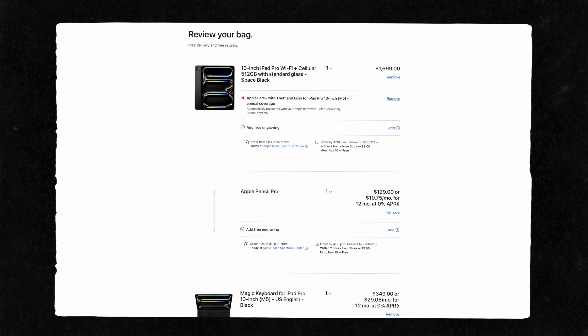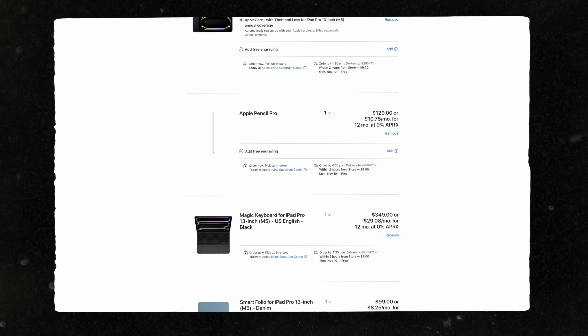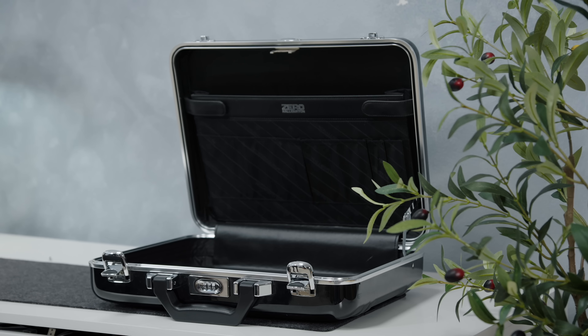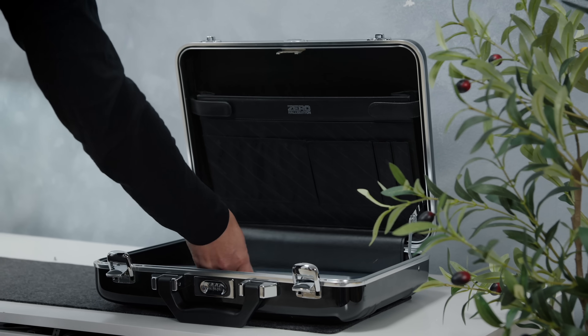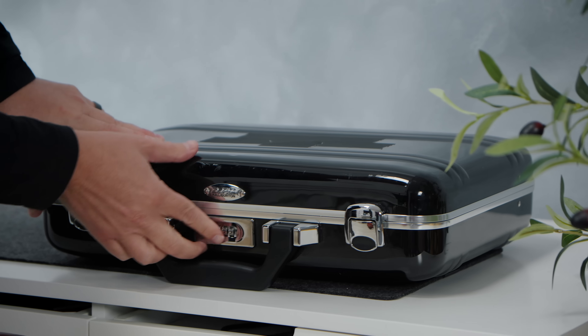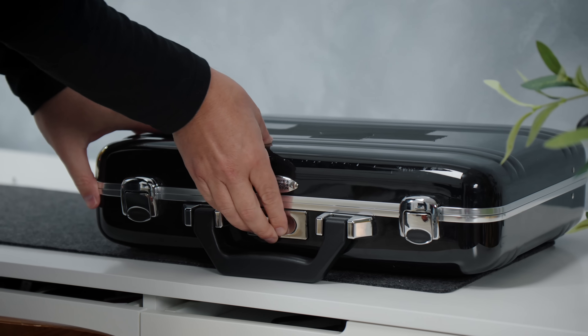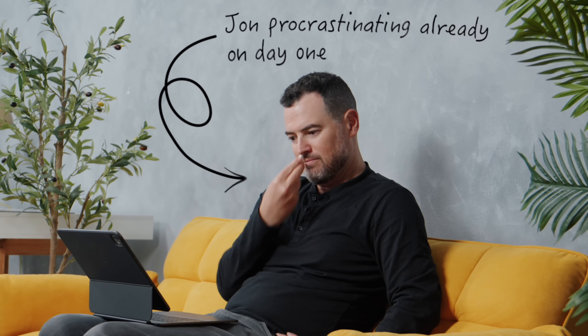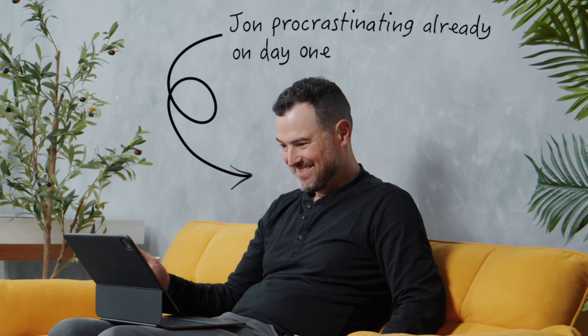I've been curious for a while about the 13-inch iPad, so I ordered the whole setup: M5 with 512 gigabytes of storage with cellular, Magic Keyboard, and Apple Pencil Pro. My plan was simple — lock up my MacBook Air for the week and force myself to use only the iPad. No fallback. I figured I'd try it for a 10-day period, then probably return the whole setup if I didn't love it and keep my 11-inch.